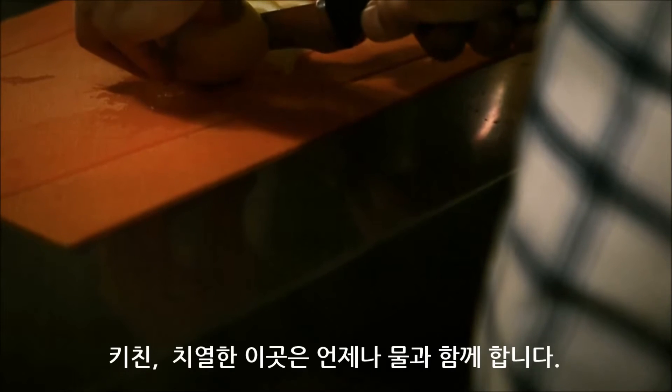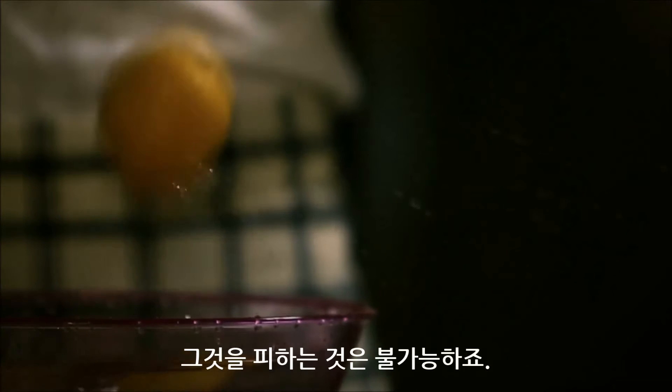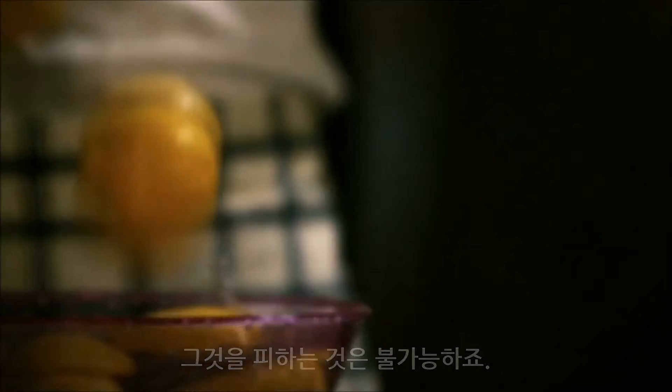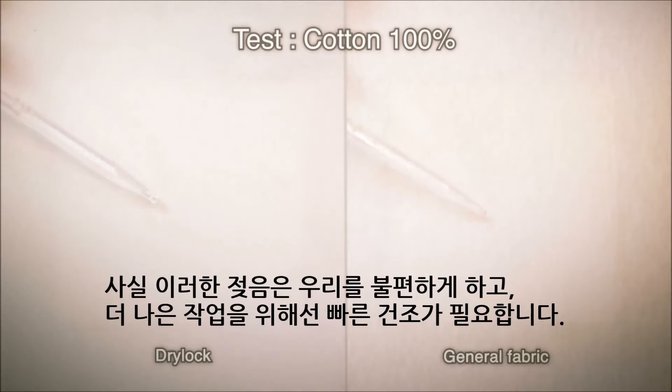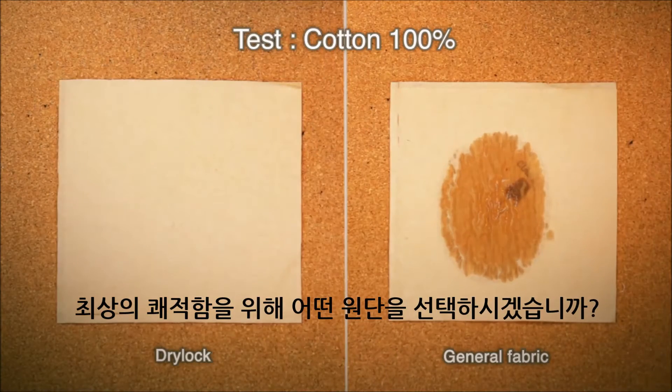In the kitchen, this busy place is always close to water. It is impossible to avoid it. In fact, fast drying is needed for this wet and uncomfortable condition. Which fabric will you choose for excellent comfort?